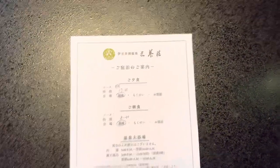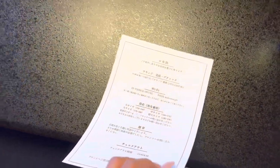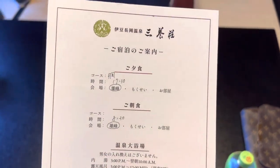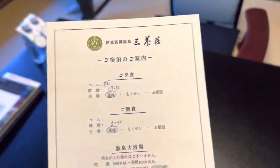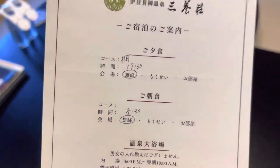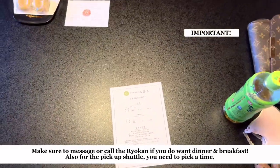They give you this paper right when you check in. It has the Wi-Fi, the lounge, the boutique, the checkout time which is 11, the breakfast time — ours is at 17:30 — and there are different courses you can pick. We just picked the one on Booking.com.